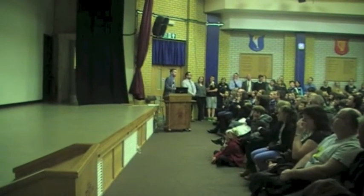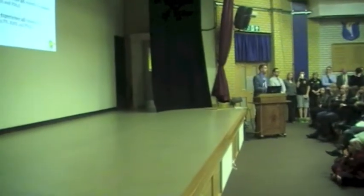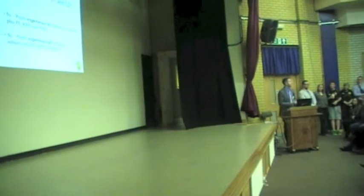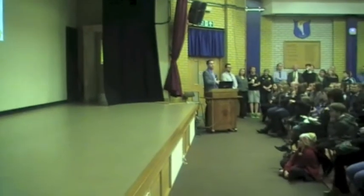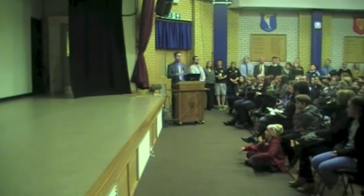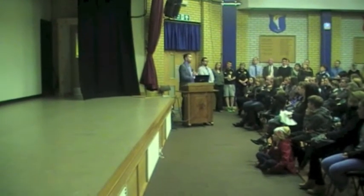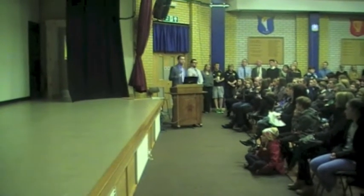So firstly, what do we do in S1 and S2? What is our curriculum like in S1 and S2? It's very straightforward and easy to understand. In S1, people come in from the previous year and we offer them absolutely every subject we have to offer: three sciences, three socials, three languages, three expressive arts, seven technologies, a whole host of things.